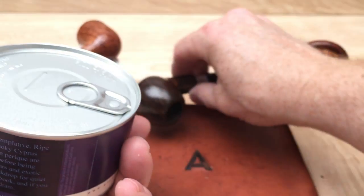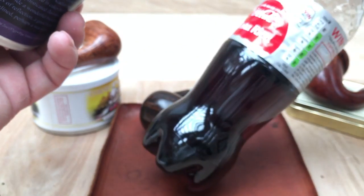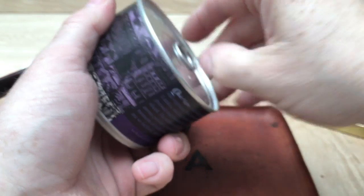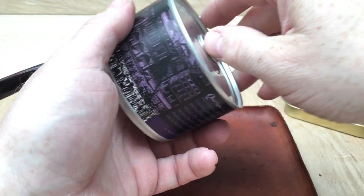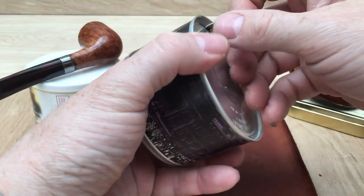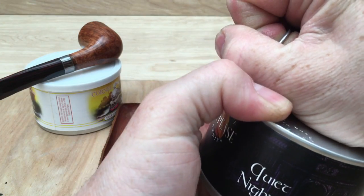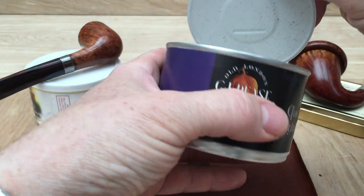Well, it's early afternoon, so I'm not having any wee drams. I'm having boring old Diet Coke. I find Diet Coke is a good cleanser. I often drink coffee with my pipes, but coffee — especially the way I make it with chocolate — does make everything taste better, including my pipe. So to get a little bit more of an honest feel for the tobacco, I thought I'd skip that.